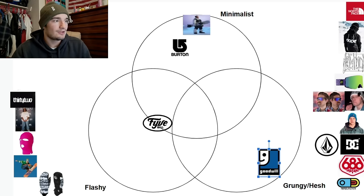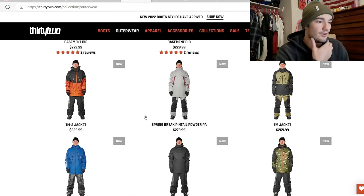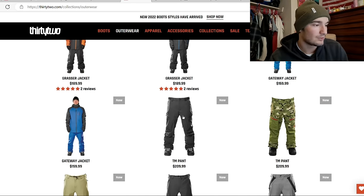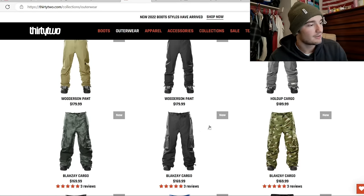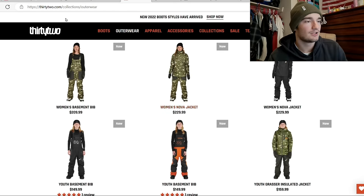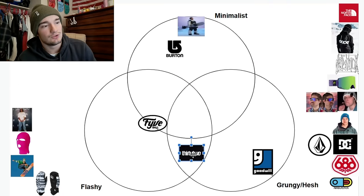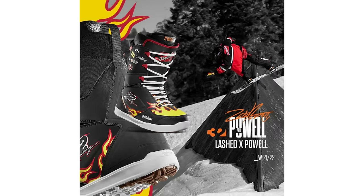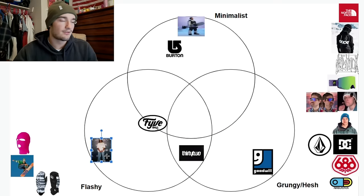32 — it's pretty sporty looking, very technical I'd suppose. They've got some dark colors, some camo stuff. These pants look pretty baggy and pretty grungy, honestly. But they also have some flashy stuff. In general, 32 is just in between grungy and flashy. When I think of 32, I think of Zeb Powell and his fire boots that literally have flames on them. Zeb Powell is much more flashy than the whole 32 brand in general.